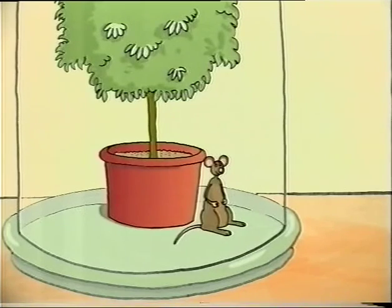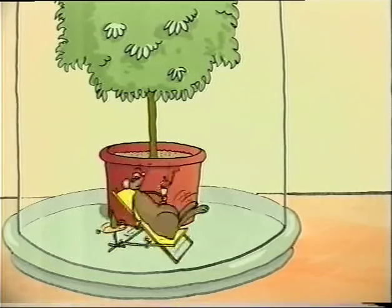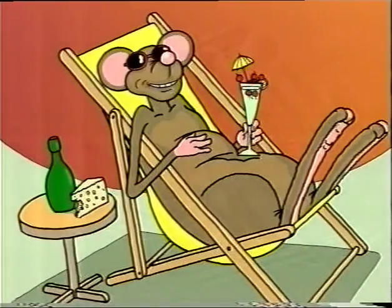And if you're a mouse in a bell jar when the lights go out, that's a very important discovery. No animals were hurt in the making of this film.